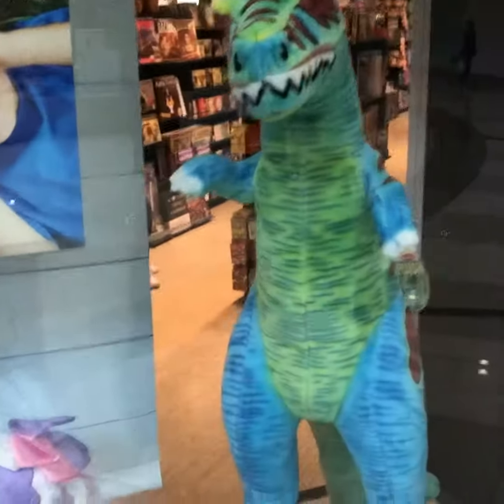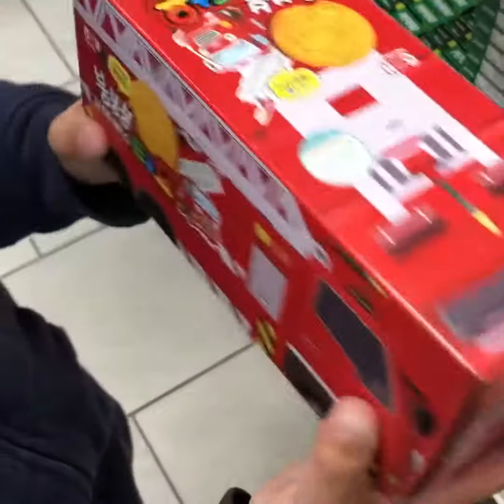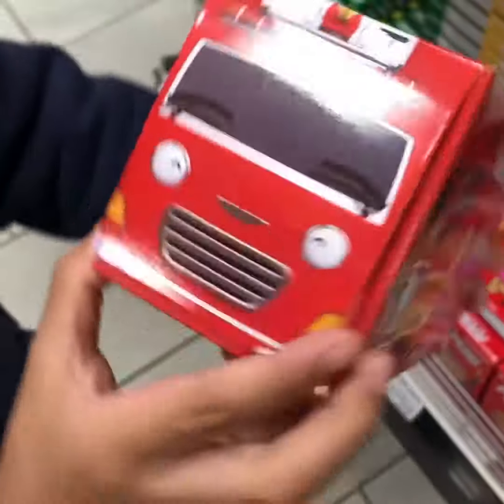This one is another toy store. Look at the ponies. This is another toy store.